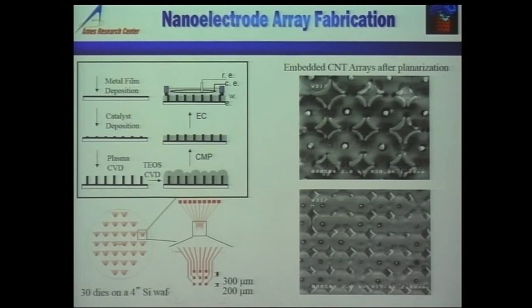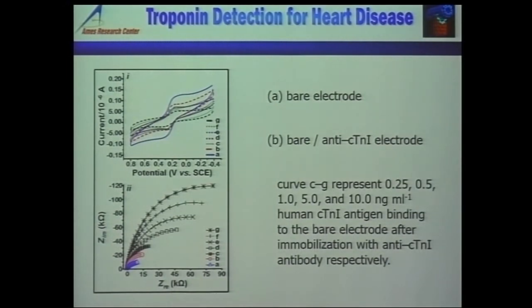When the probe and target hybridize, you can do cyclovoltammetry or electrochemical impedance spectroscopy. Troponin is one of the biomarkers for heart disease — we've done all three: troponin, myoglobin, and cardiac reactive protein, using both cyclovoltammetry and impedance spectroscopy. In the impedance spectroscopy data, the bare electrode is the blue color, then after attaching the antibody for troponin you get concentration-dependent impedance curves when you bring the troponin target.